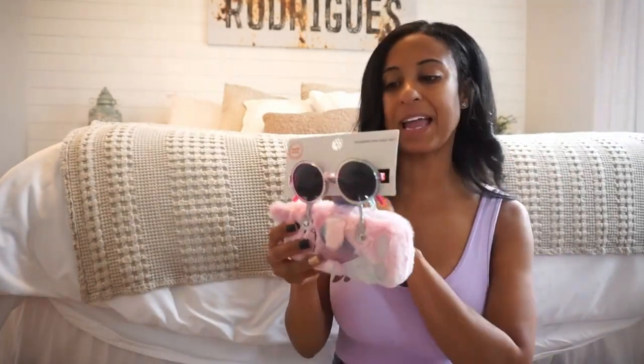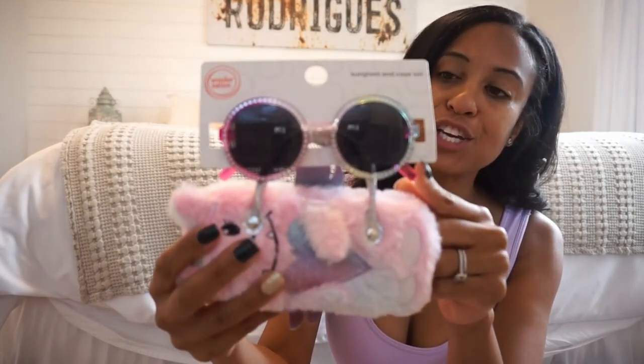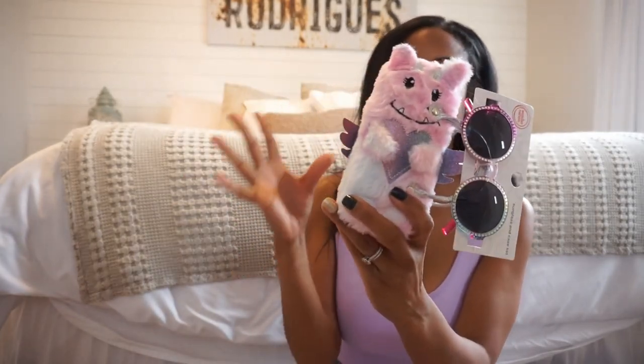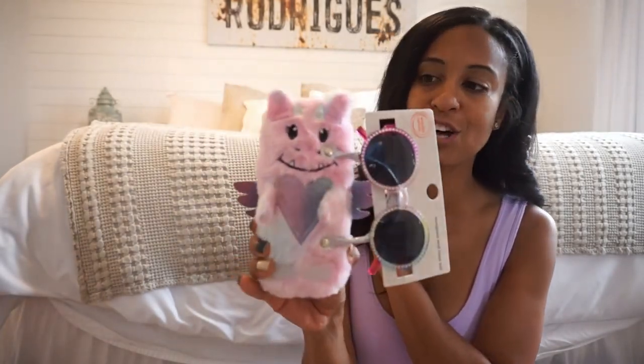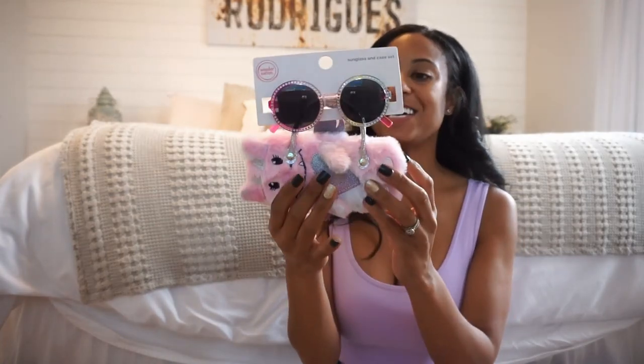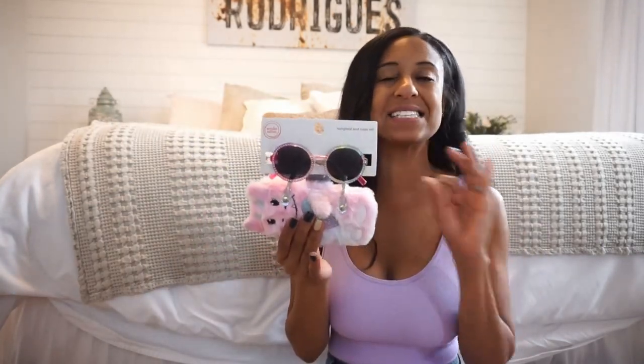Next up, to go along with that, I picked up some sunglasses. These are also from Walmart. The swimsuit, the cover-up, and the sunglasses are all the Wonder Nation brand. These were only $4.98. And not only do you get a really cute pair of sunglasses, they also come with this little sunglass holder. I thought my daughter would love this — it's fuzzy, it has cute pastel colors on it, it has wings. It's just really adorable. So under $5, you get a pair of really cute sunglasses plus a case, and they also had several designs and different prints.